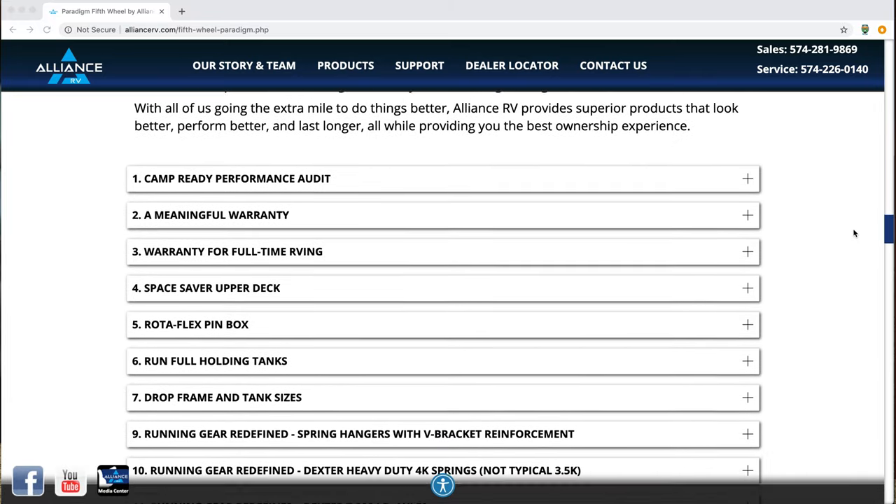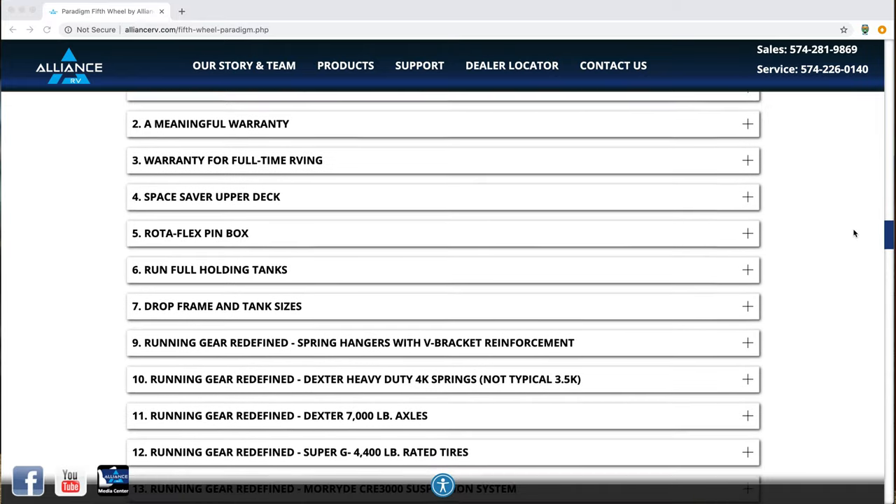We're going to go over some of those features that make Alliance a step above the rest of the competition, and all of those are going to carry over into the toy hauler. The first one is a camp-ready performance audit — the PDI from the company. Every fifth wheel that leaves goes on a 15-minute drive with turns and stops, then it's taken back to Alliance where they test everything to make sure it's camp-worthy. Alliance RV is dedicated to the customer experience. Everything I've read — and we don't own an Alliance RV — customer service is top notch. You can go on Google and read their ratings. They are like the cat's meow right now regarding customer service and their input from customers.